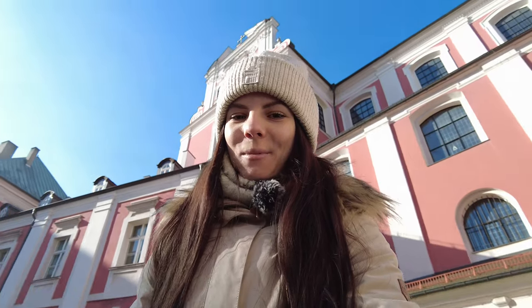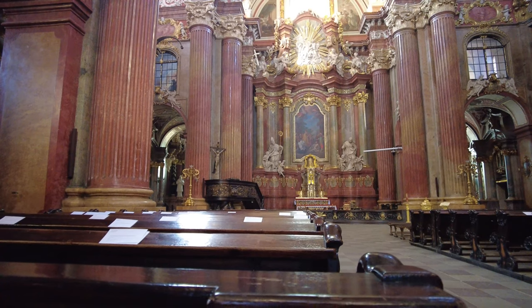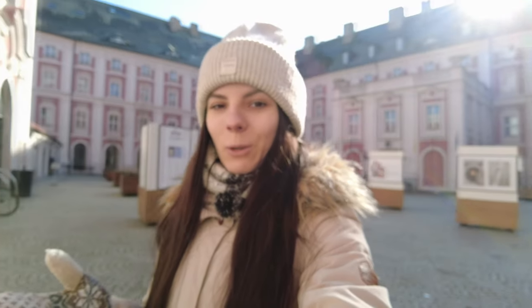Absolutely every old city has its spiritual places and Poznań is no exception. Here we found a very beautiful church that we couldn't help but show you. It's a Catholic church with a very long name that's impossible to remember, and it's beautiful both outside and inside. It also has a very cozy patio.